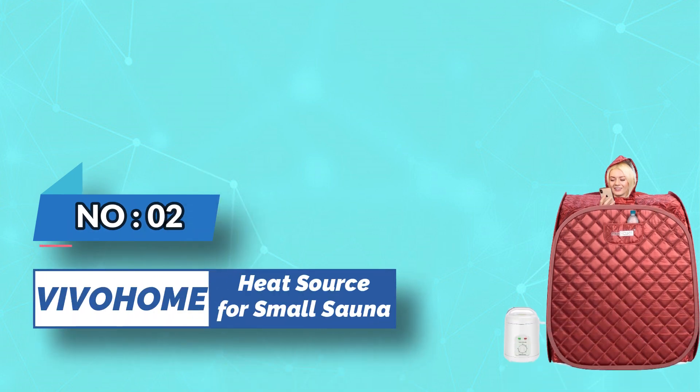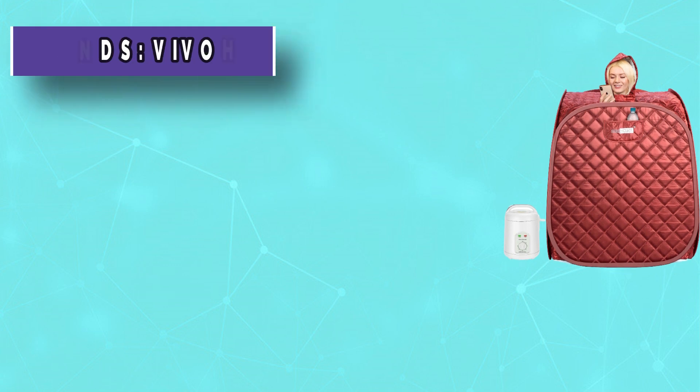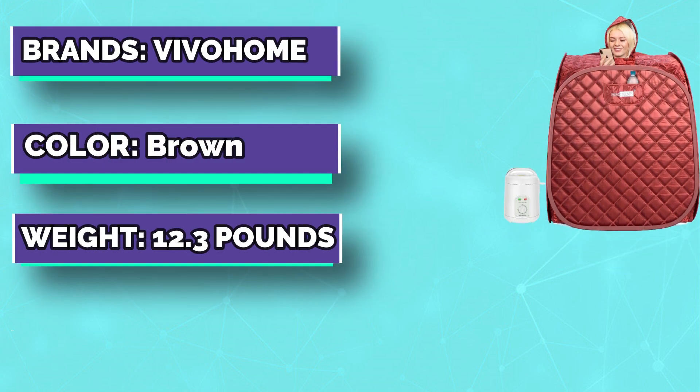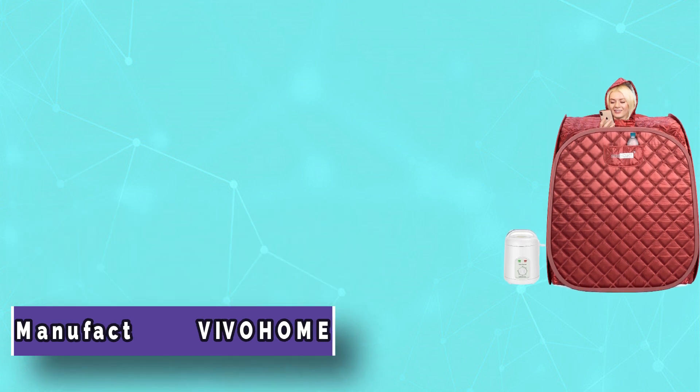Number 2: VivoHome — heat source for small sauna. VivoHome steam sauna helps you create a wonderful personal spa experience anytime you like.